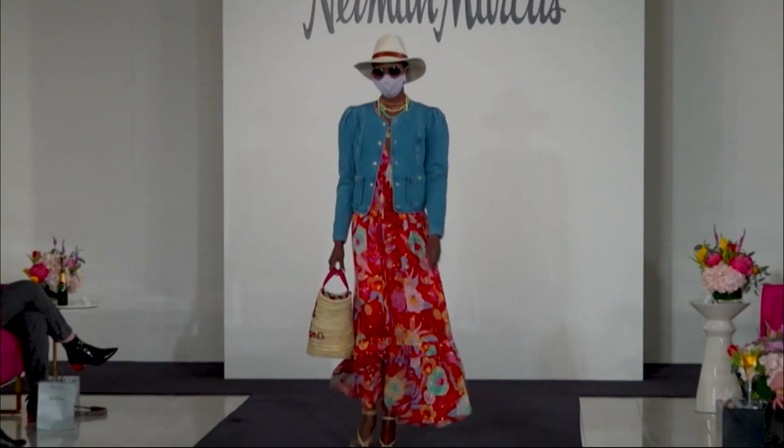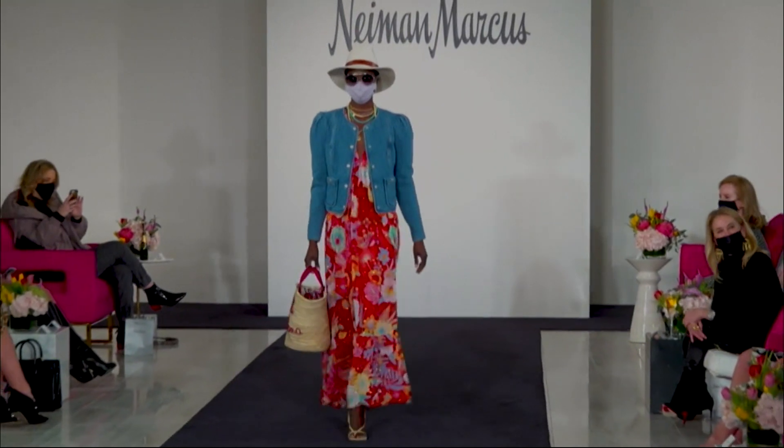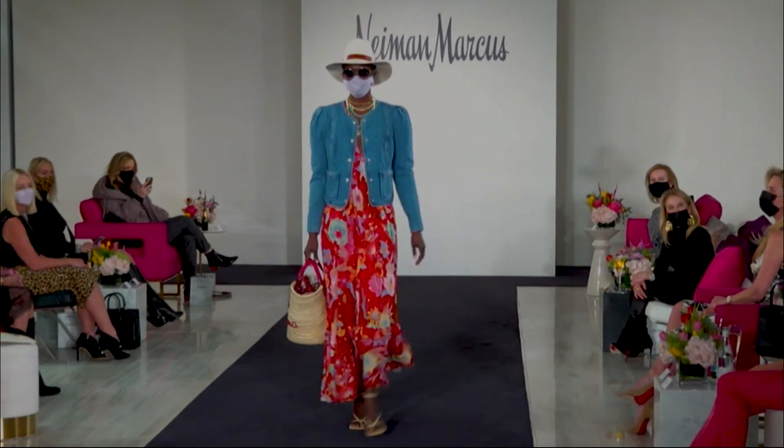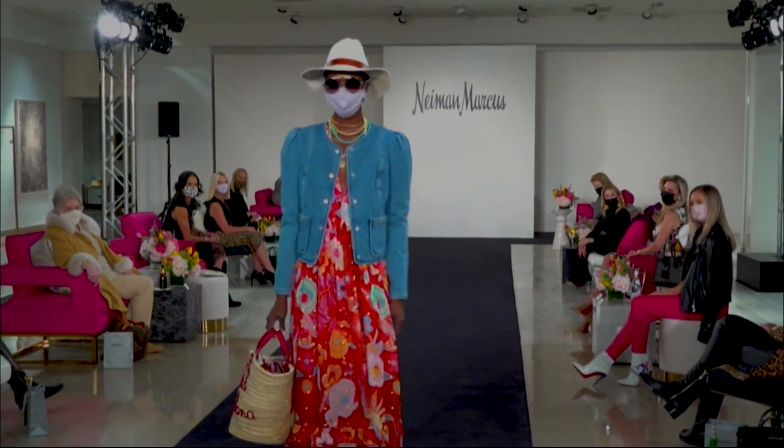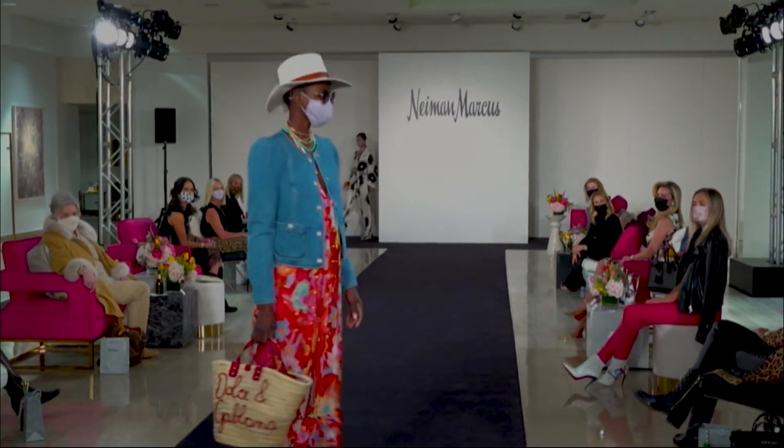So we're gonna start with florals. Florals for spring, I know, are completely groundbreaking, but there are all these different kinds of florals that we're super excited about. We're showing today this great Farm Rio dress, and we're putting a topper on top — this great jean jacket with the full sleeves.